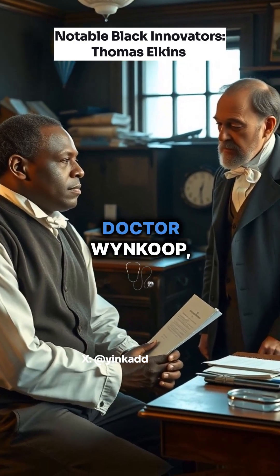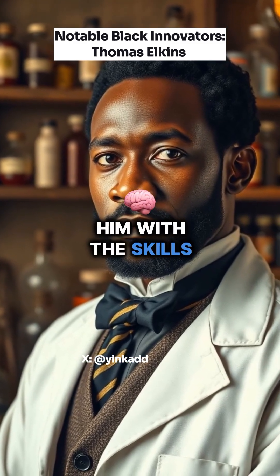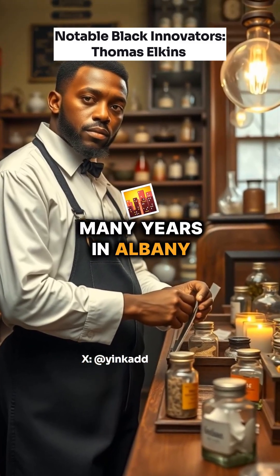He trained under Dr. Wynkoop, a respected physician and druggist. This equipped him with the skills to operate a pharmacy, which he did for many years in Albany, New York.